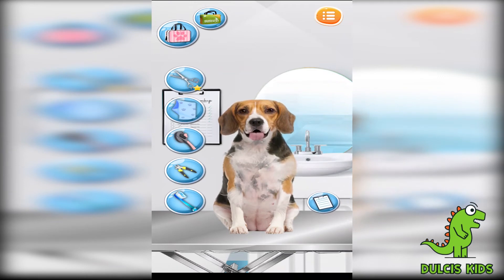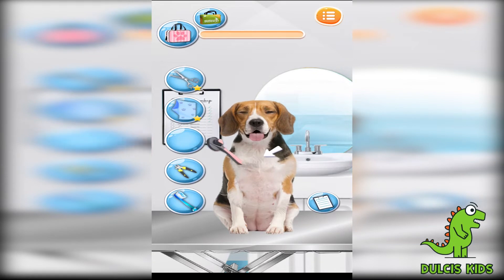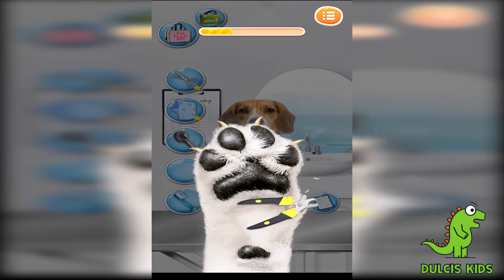Great! Wonderful! Not bad! Wow! So nice! Fabulous! Be careful — don't go past the curve of the nails.